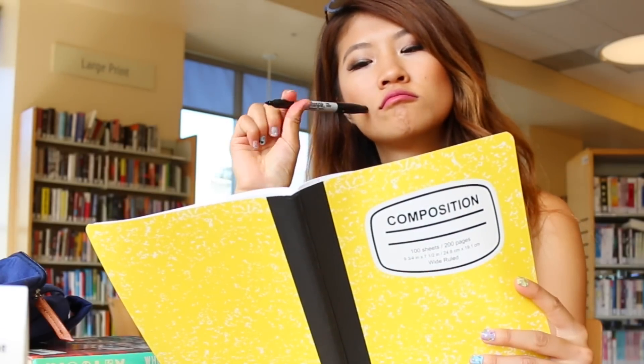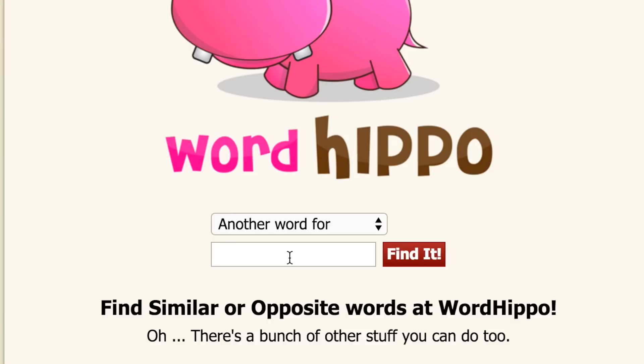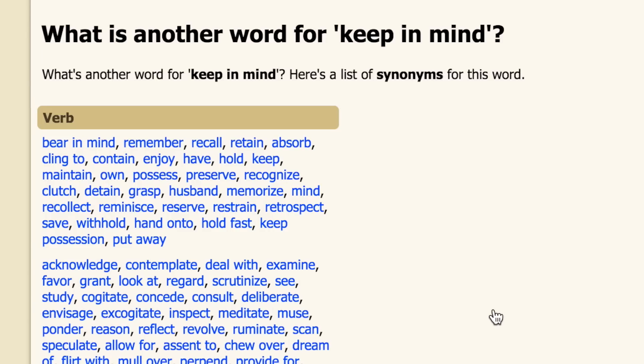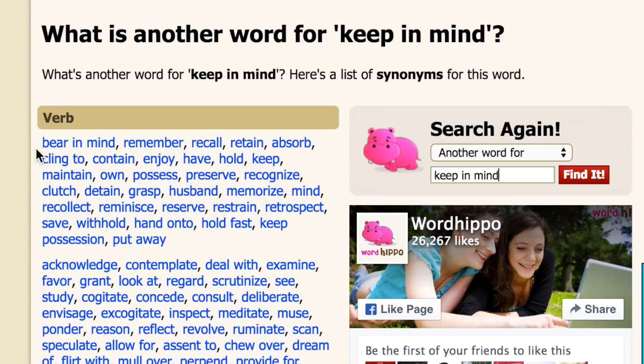Don't you hate it when you're writing an essay and you can't remember that specific word you want to use, but you can only remember the phrase? I learned a really cool tool called wordhippo.com. It'll help generate a full list of words similar to what you think you're looking for. It really helps with essays for English.